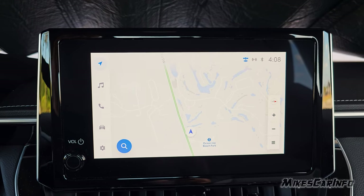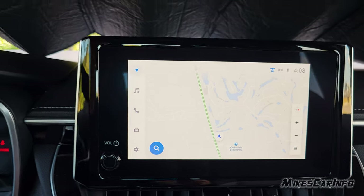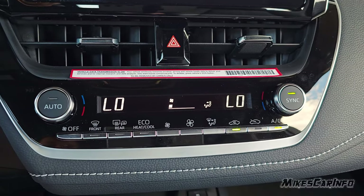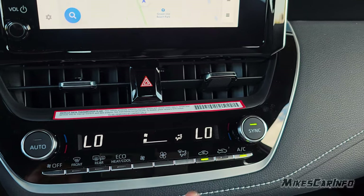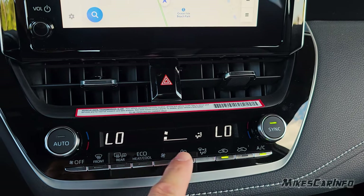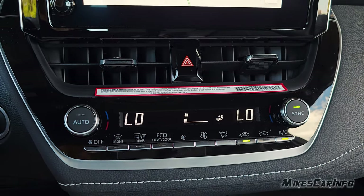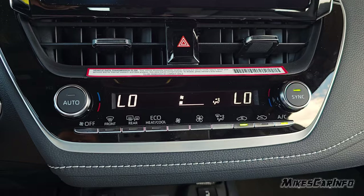It does have Apple CarPlay and Android Auto, and you can connect wirelessly to the system. The climate control is down here with dual-zone driver and passenger temperatures you can sync. You adjust the temperature and it adjusts both. Fan speed, where you want the air to blow, front and rear defrosters — the rear defroster also turns on the heated side mirrors. You can also recirculate the air. Pretty basic, simple, and straightforward.